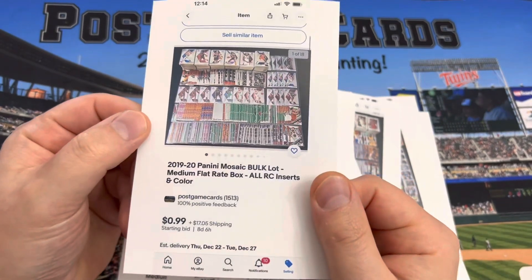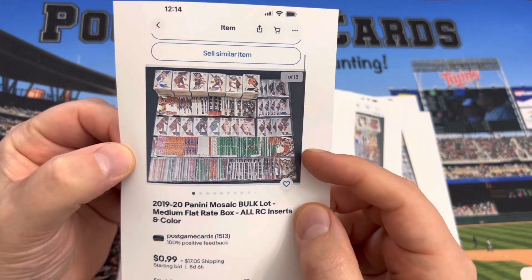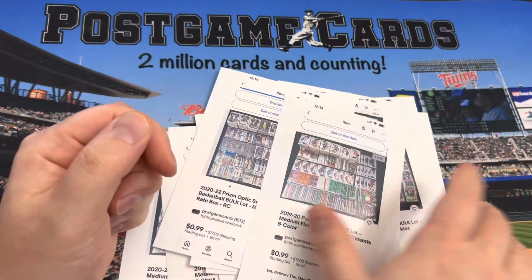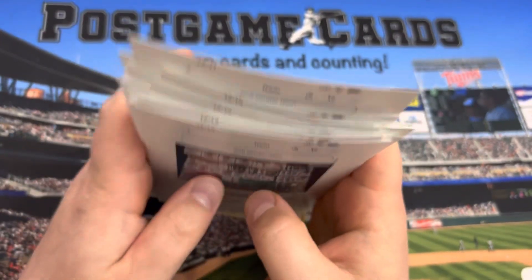The last lot I have here is 2019-20 Hoops Mosaic — again, no base vets, it's all rookies, inserts, and parallels. We'll see how that does. Over the next two days I'm going to try to list about eight more auctions.